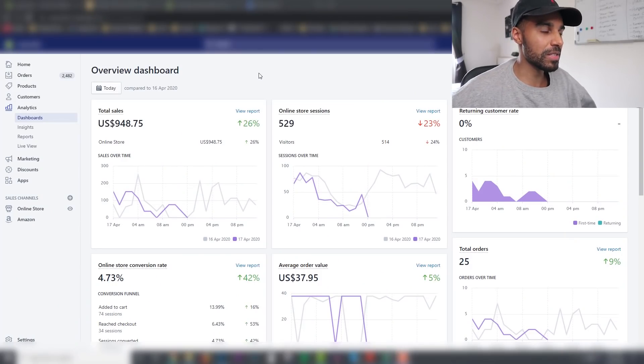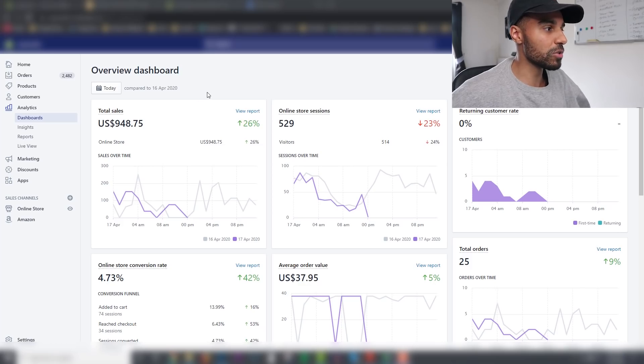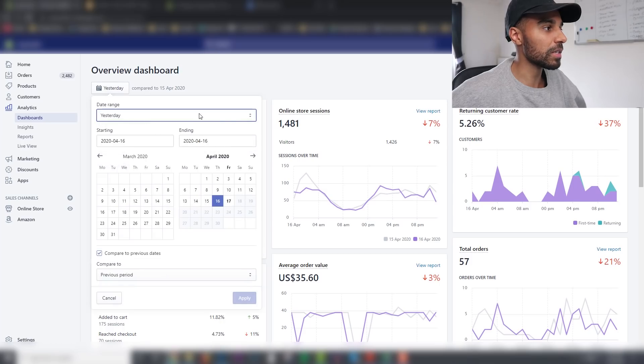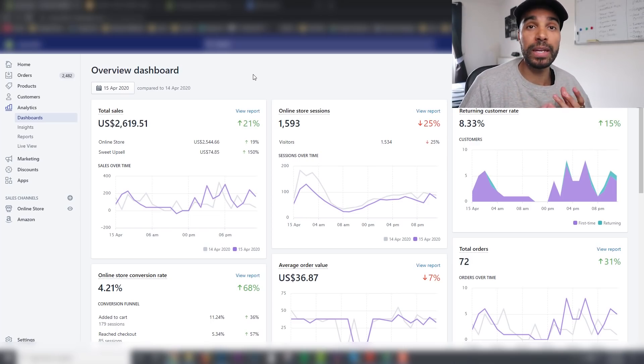Let's have a look inside this store where I implemented this strategy. This is one store that I run — it doesn't run massive volumes of traffic, but it's at about a thousand dollars today and it's only one o'clock in the afternoon here in the UK, so it's probably going to do about two to two and a half K per day. You can see the conversion rate is 4.73%, while the average across e-commerce stores is around 2%. Yesterday it was 3.71% doing about 2K, and on the 15th it was 4.21% doing about 2.6K — so it's a very high converting store.